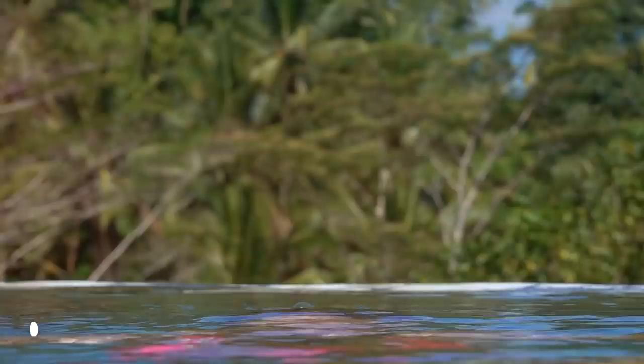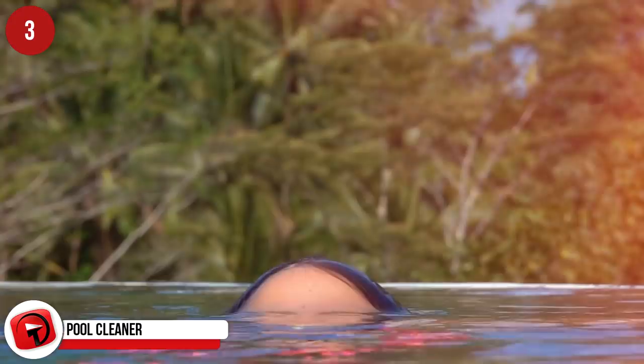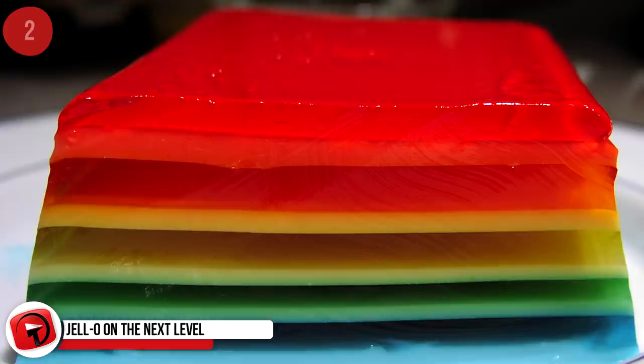Pool cleaner. This hack is worth a try because if it works, it'll save you thousands over the summer season. If you pour a 2-liter bottle of Coke into your pool, the soda will remove iron or rust stains. Jell-O on the next level. When making Jell-O, substitute the water with Coca-Cola. It gives the jelly a unique flavor and if you're over 21, you could add your favorite drink to that like vodka or rum.